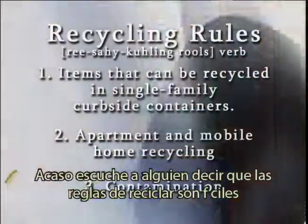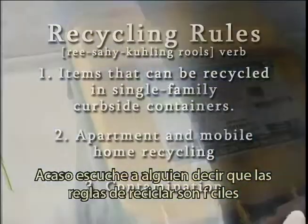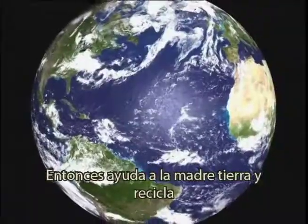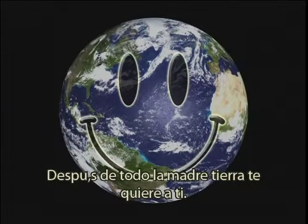Recycling rules. Now you got the rules. It's as easy as one, two, three. So be good to Mother Earth and recycle. After all, your mother loves you.